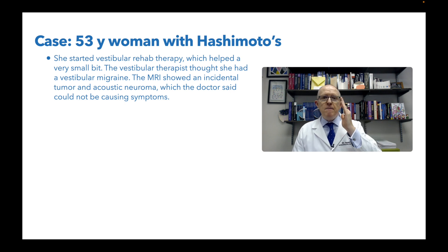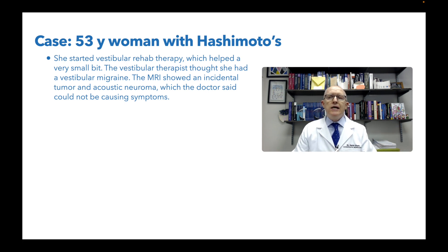She started vestibular rehab therapy, which helped a very small bit. The vestibular therapist thought she might have vestibular migraine. Vestibular migraine is a popular diagnosis over the last six or seven years, but her symptoms don't sound like vestibular migraine to me. I think a lot of people get over-diagnosed with that because practitioners are looking for a diagnosis to give the patient, and vestibular migraine is broad enough that they get thrown in that trash can.